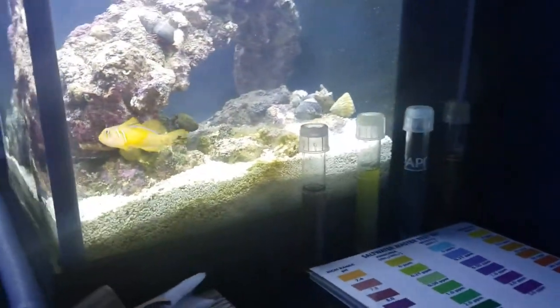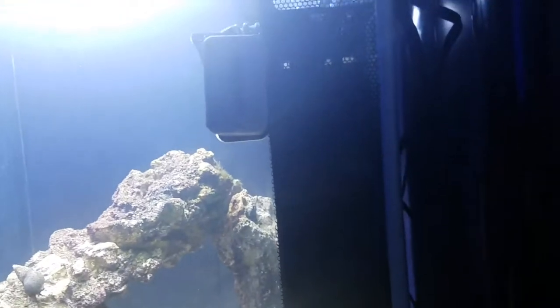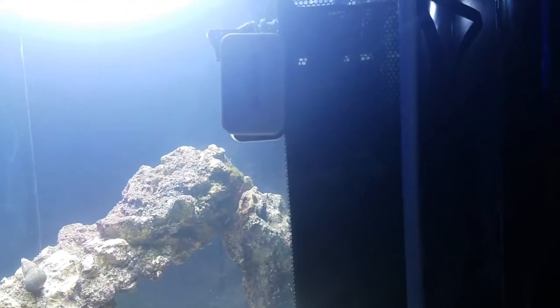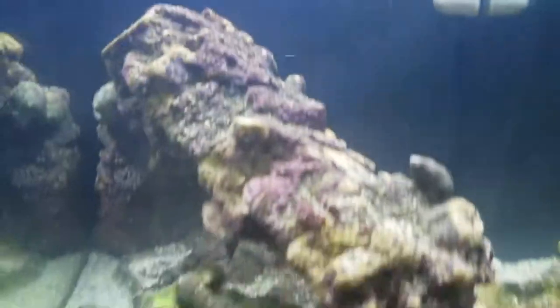I do have the Cobalt 25-watt Neotherm heater in this aquarium now, instead of the Aquion 15-watt which overheated it the last time. We're holding here at a steady 77.3 degrees.